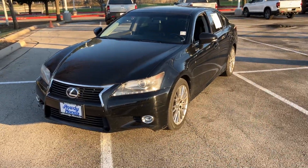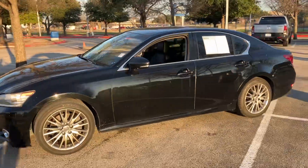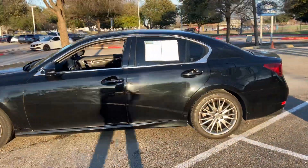Hey Robert, how's it going? It's Will again from Howdy Honda. Hope you're doing well. I've still got the Lexus here and just wanted to do a little closer inspection on some things.